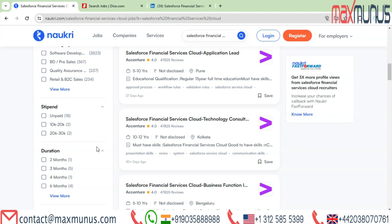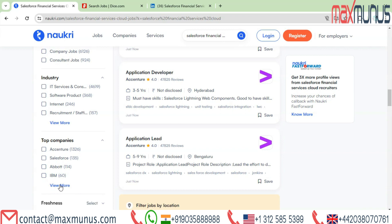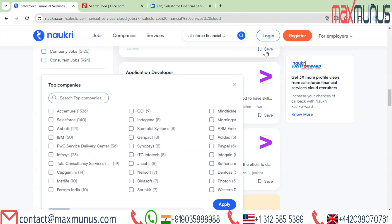You can check it on Naukri.com. The firms hiring for Salesforce Financial Services Cloud in India include Accenture, Salesforce, Abbott, IBM, PwC, Infosys, TCS, Capgemini, MetLife, and more.